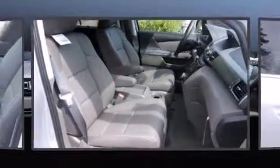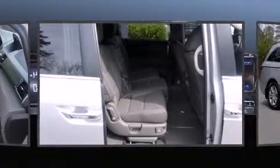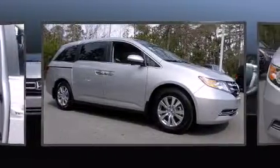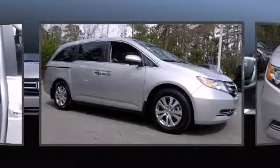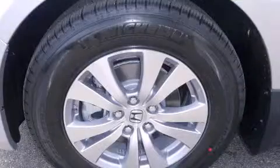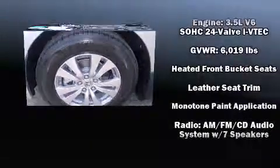Audio features include a CD player with MP3 capability and seven speakers, enhancing the audio experience throughout the interior. Honda also prioritized safety and security with features such as head curtain airbags, brake assist, a panic alarm.